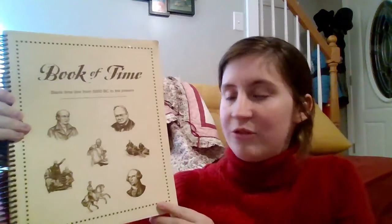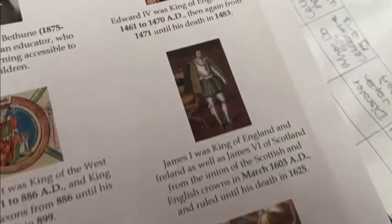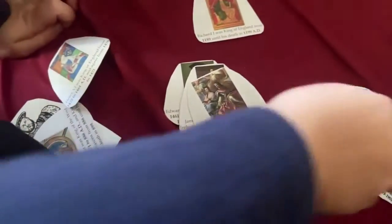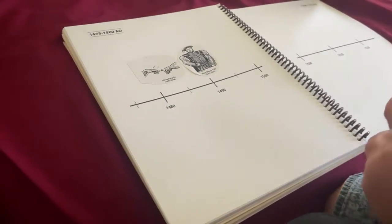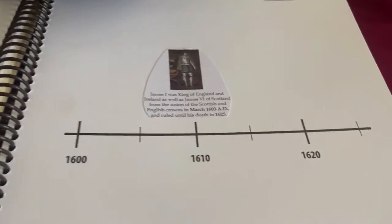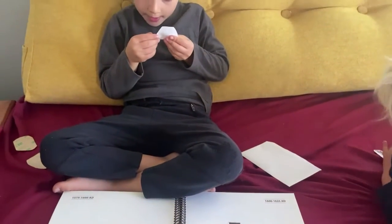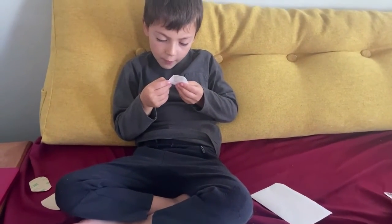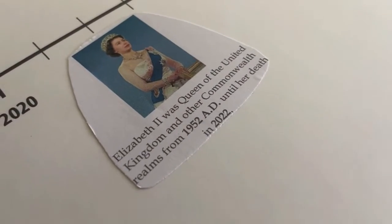The main way that I used to introduce the concept of the monarchy in England is by using this timeline that's available from Sonlight, the Book of Time. It's basically a blank timeline, and you can purchase stickers through Sonlight. However, I chose to supplement Sonlight stickers with some of my own to represent a fuller picture of the monarchy. And then we pasted them into our book here. As you can see, it's a wonderful way of depicting the passage of time.